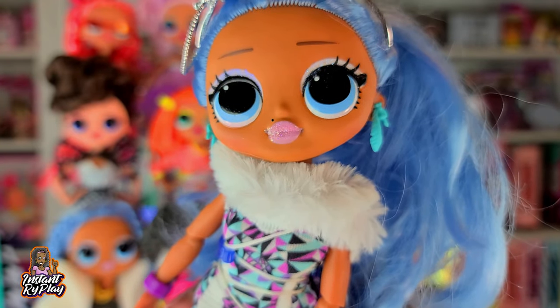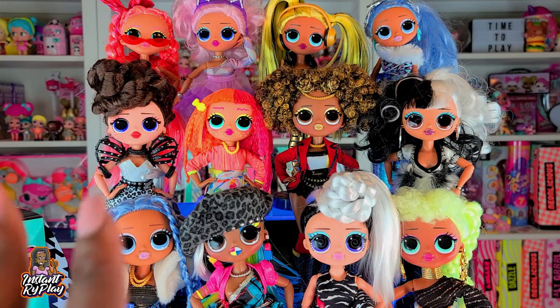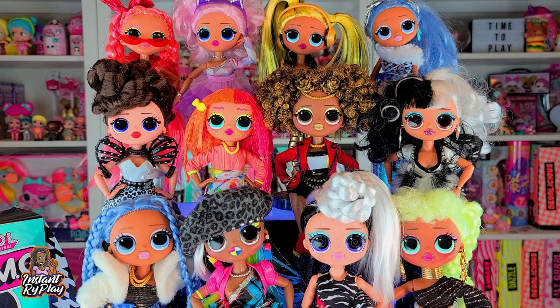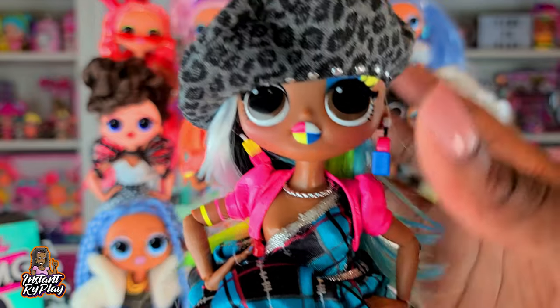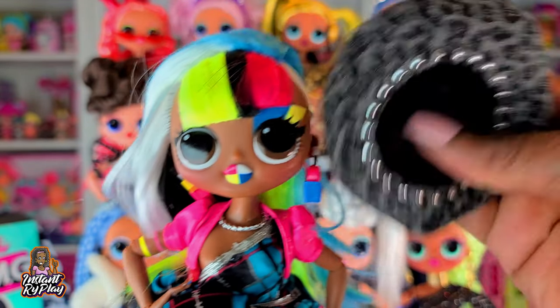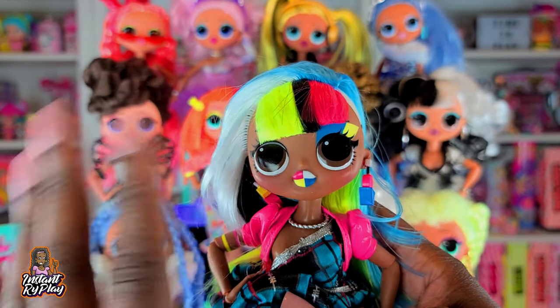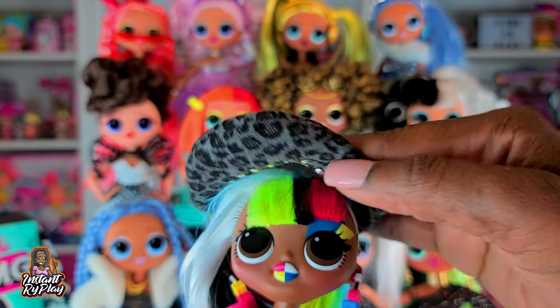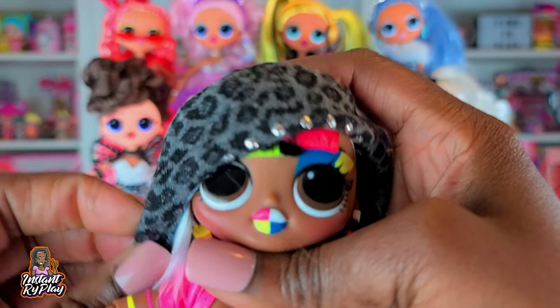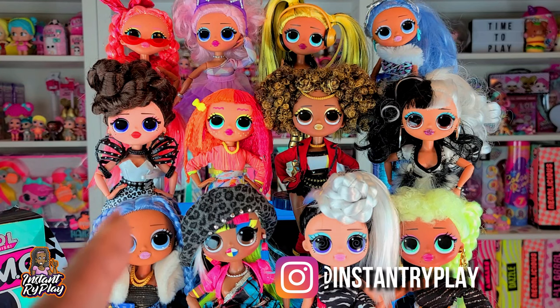So guys, those are the 12 looks I wanted to show you — hopefully you enjoyed the video! Let me know in the comments which one was your favorite. If I have to pick one, I think I'm going to pick Angles as my favorite look. Angles is really hard to style with all her different colors and hair, but I think this outfit looks totally fantastic on her. Share this video with your friends and doll collectors, and follow me on Instagram where I do all kinds of things with my dolls!